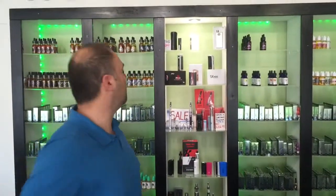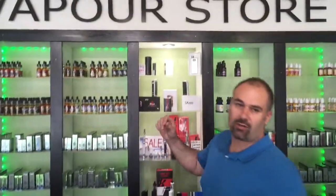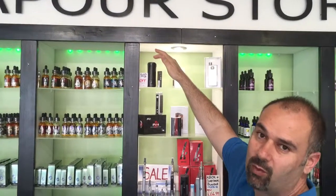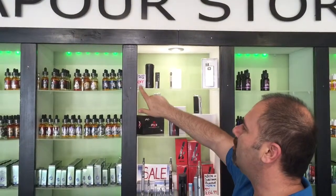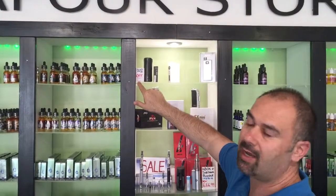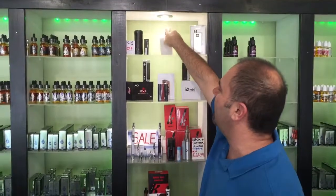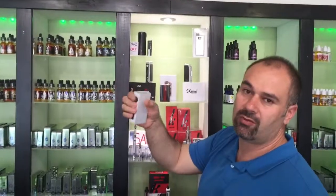Hi guys, at the Vapor store let me show you a few units we have on special offers. The T5 50W mod used to be 98.89, now 71.99 — only one left, including a battery. We've got the Sigeli 150W, a great unit for drippers.